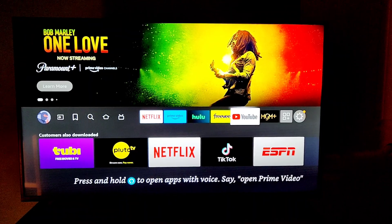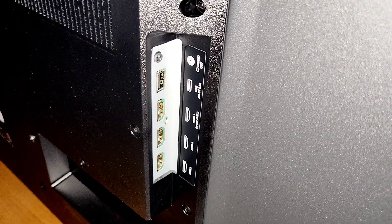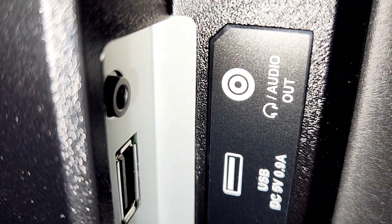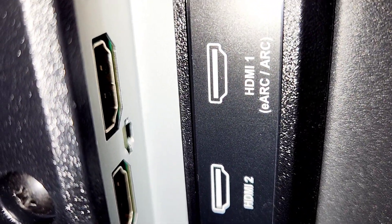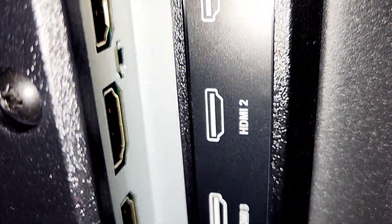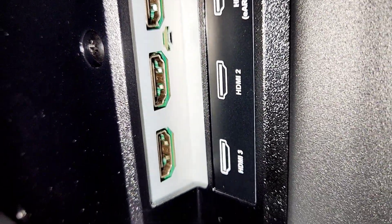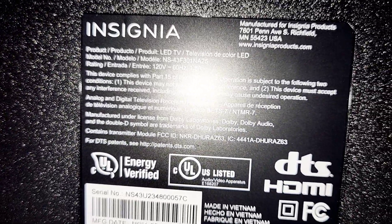I want to show you the back of the TV and the ports it has. There's the audio out. We've got a USB port — you can put a flash drive in there. HDMI 1, which is also the ARC. So we have three HDMIs total, and that is what you need. And you got the one USB. On the other side it's just the power plug. And there are the quick specs if you want to see them for this Insignia TV.